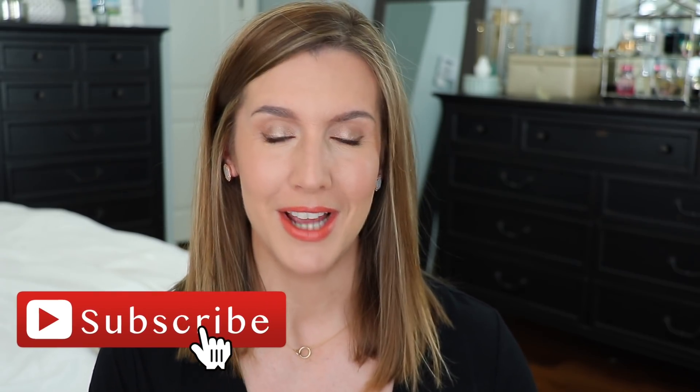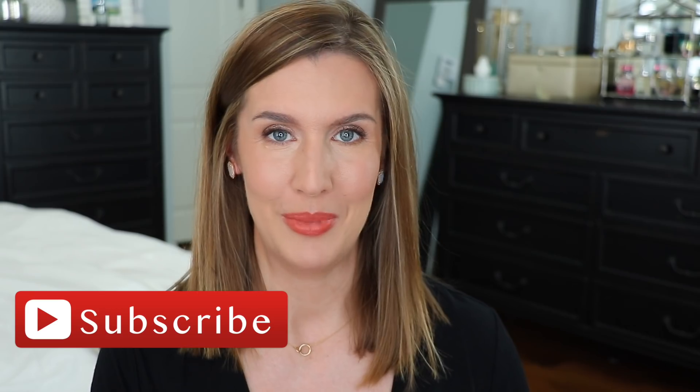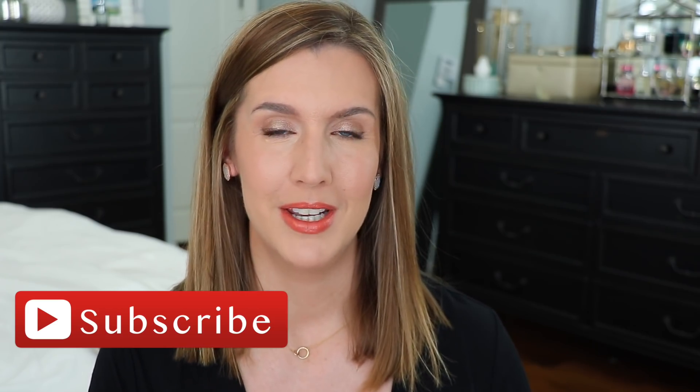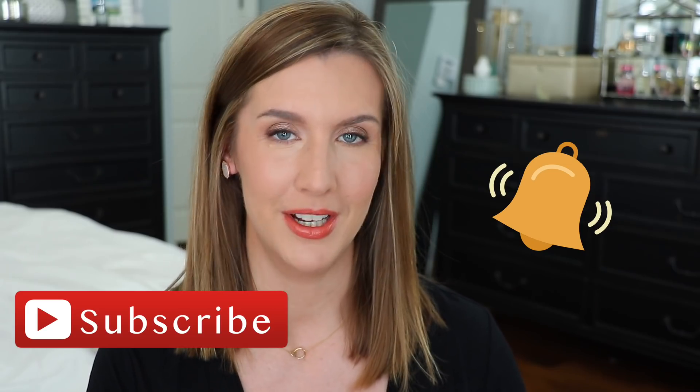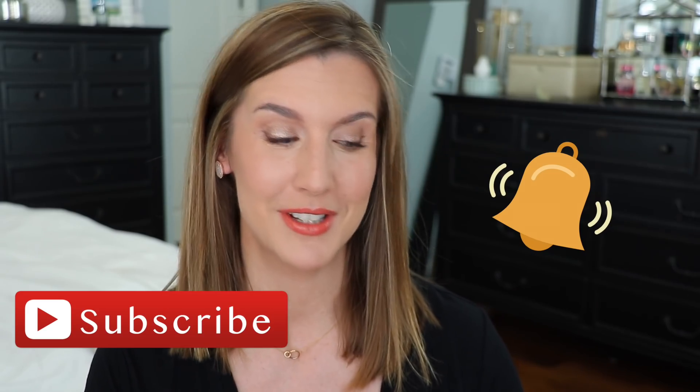Before I get into everything, if you enjoy everyday realistic beauty and you are not subscribed to this channel yet, I would love to have you here on a regular basis. Hit that subscribe button if you haven't already, and be sure to hit that notification bell so you get notified every time I upload videos.